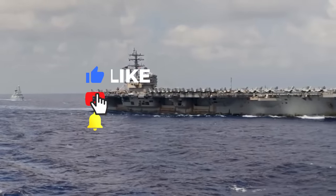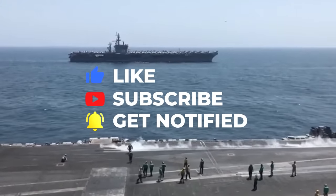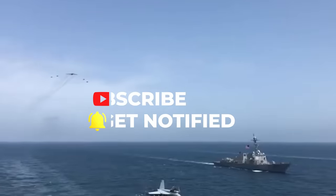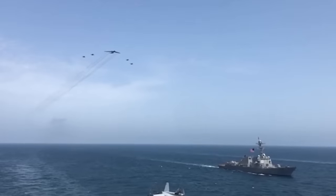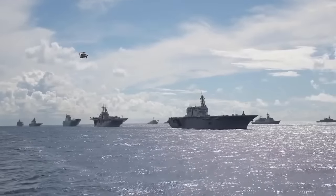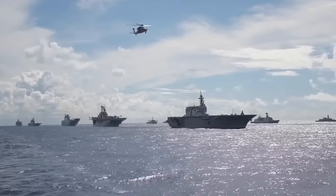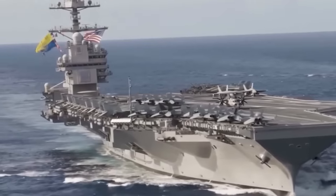If you liked this video, be sure to give it a like, and if you loved it, please subscribe to our channel. By doing so, you'll be showing your support, which we truly appreciate. Keep an eye out as we continue to bring more entertaining and educational content on the U.S. Navy and other maritime topics. Hit that bell icon so you receive a notification every time we post a new video. Thanks very much — we'll catch you in the next one.